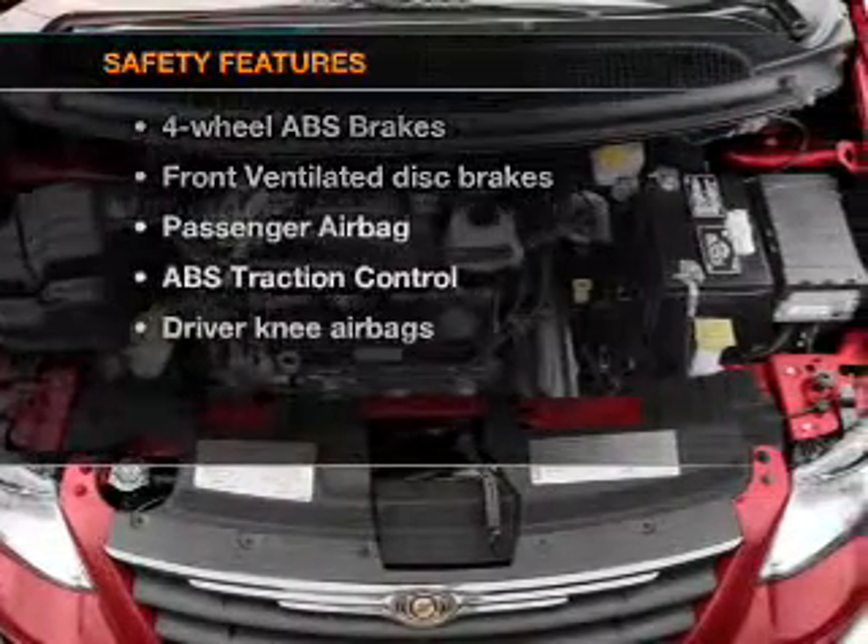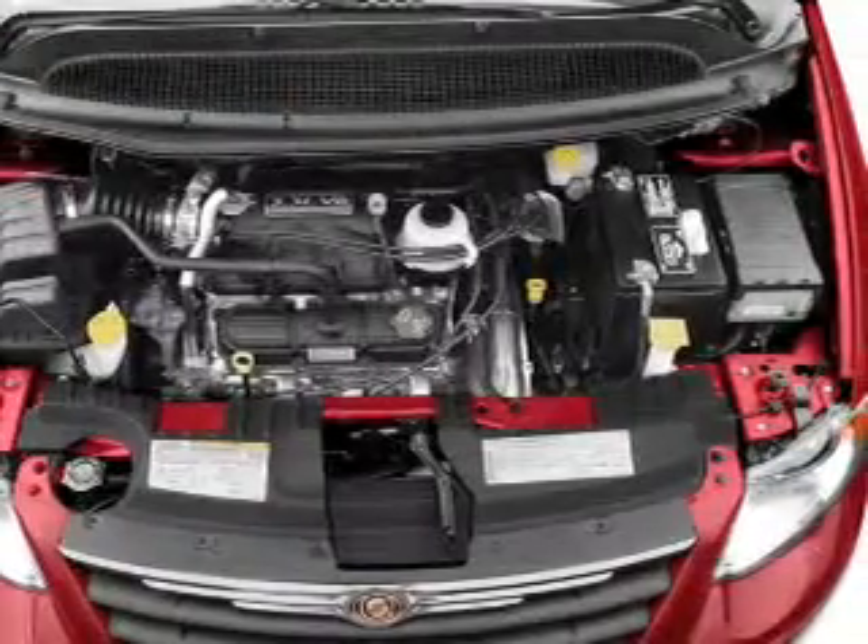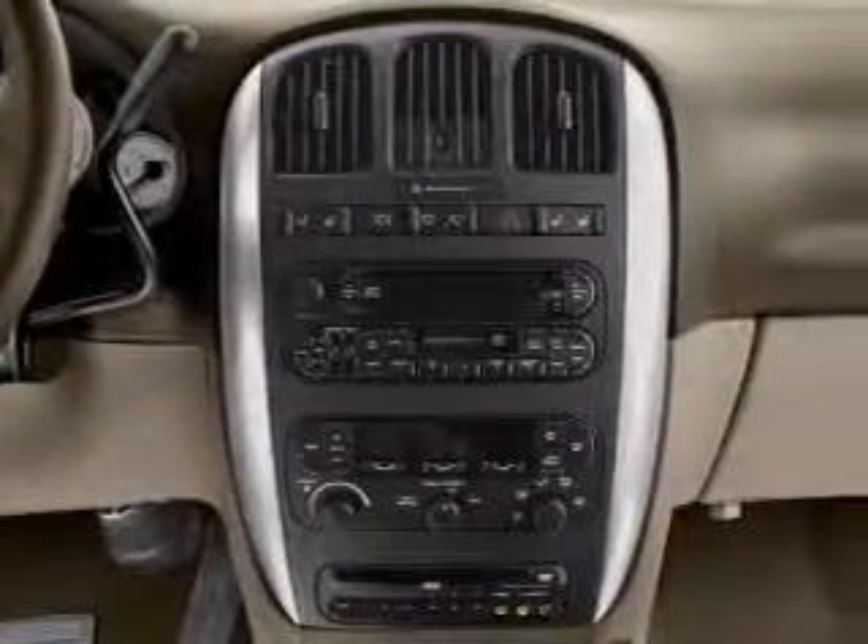an adjustable tilt steering wheel. And for your peace of mind, the following safety equipment is included: front ventilated disc brakes, passenger airbag.